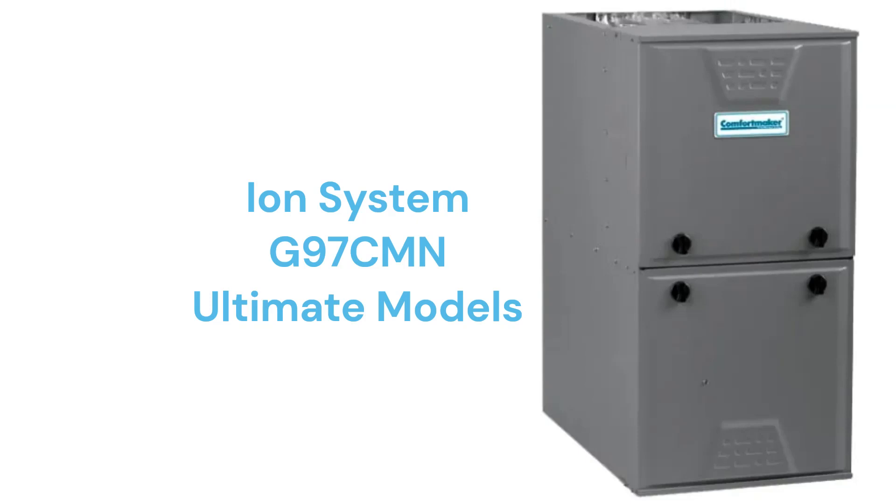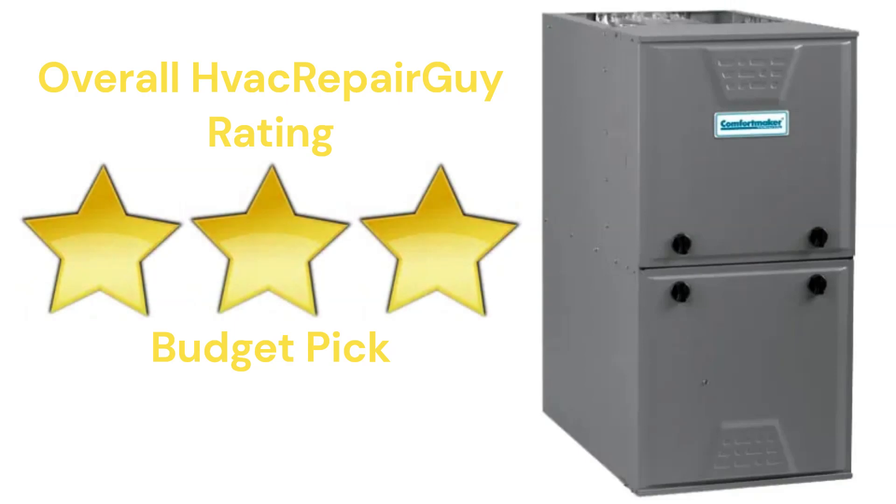The premium and ultimate units include no-hassle unit replacement in case of heat exchanger failure within the designated period. This brand receives an overall three-star budget pick rating from HVAC Repair Guy. Please share your thoughts and experiences with this brand in the comments section of the HVAC Repair Guy YouTube channel.